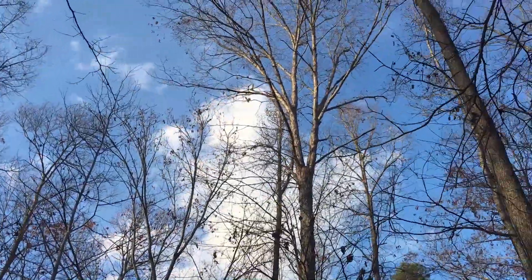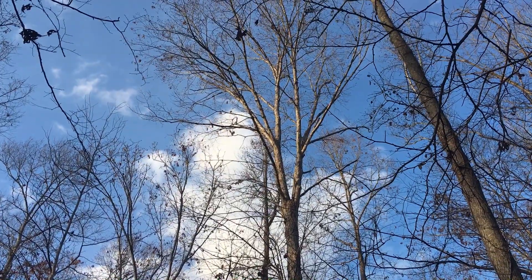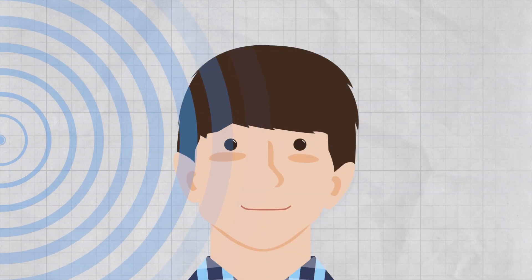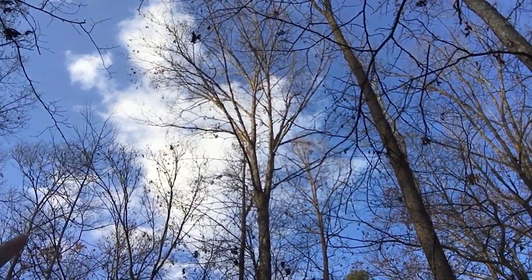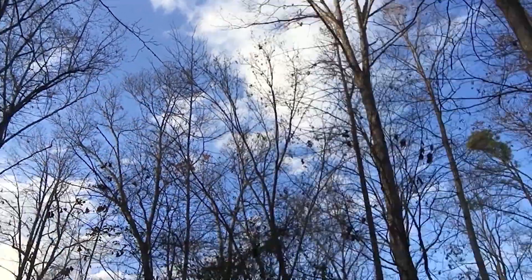We had absolutely no idea how far up the tree it was. It was like our directional hearing somehow worked in the horizontal plane, but in the vertical plane it just didn't work. Right now we've isolated it to this tree, we think, but we're not really sure exactly where — but we're using our stereo hearing in order to find it. It's really cool.